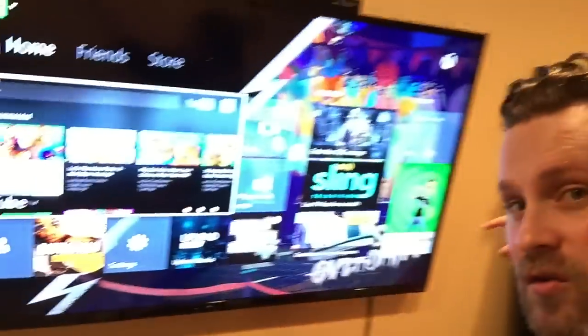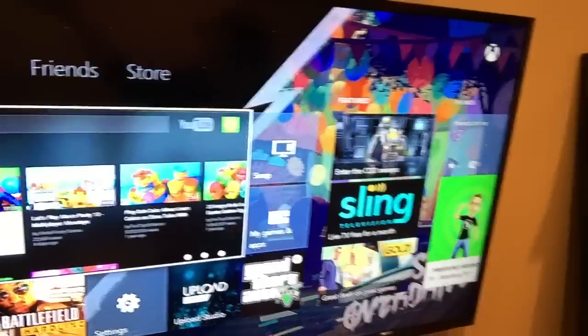Hey everybody, there were some big apps released this week on Xbox One and unfortunately I was out of town on business. So I'm now getting caught up and showing you guys some videos — going to give you a walkthrough of the new Sling app. This thing is really cool, I've been really looking forward to getting this.